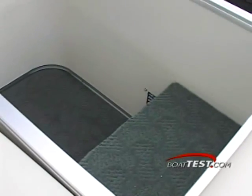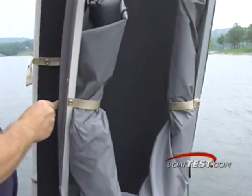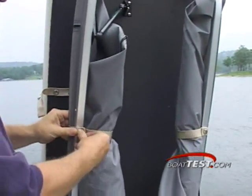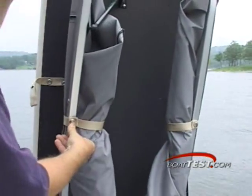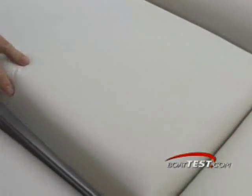One of the nice features about this boat is the extra thought that went into a changing station at the stern. It has its own canvas cover that easily snaps into place to keep it out of the way. And then you just shut the cover down with its own hydraulic support. And there you go.